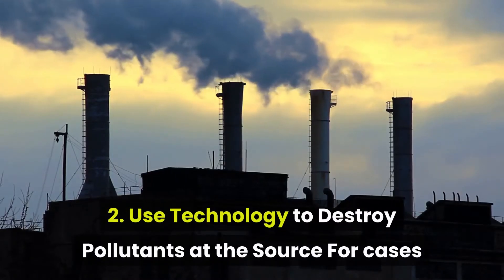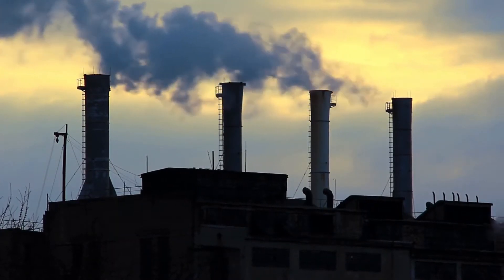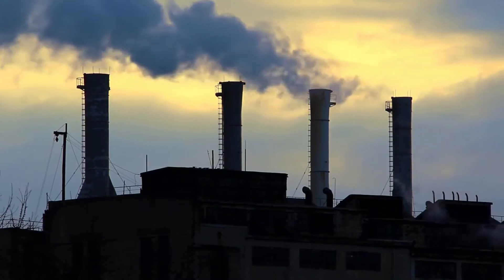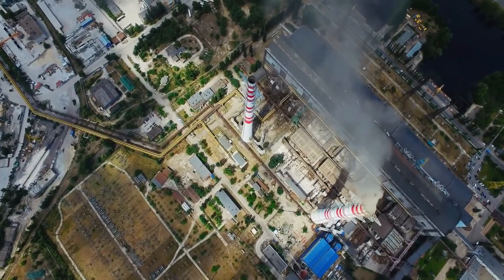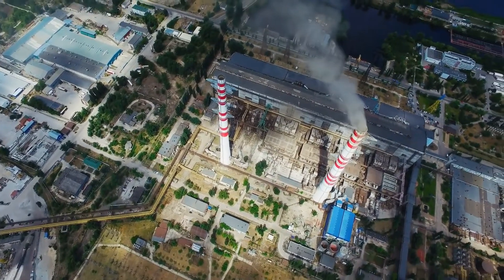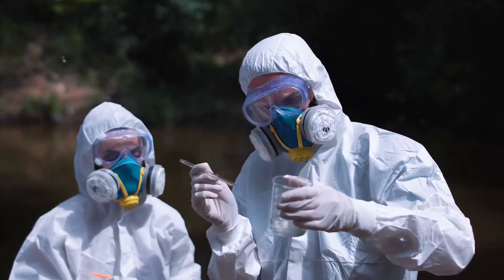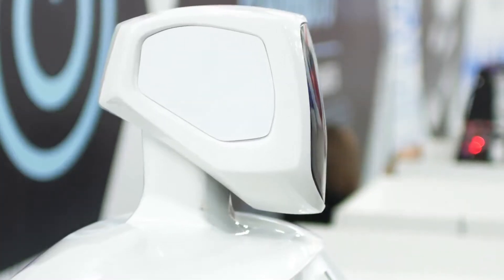2. Use technology to destroy pollutants at the source. For cases where it's not feasible to switch to clean energy immediately, some manufacturers turn to a variety of technologies to destroy air pollution at the source before it enters the Earth's atmosphere. These abatement technologies nullify the most destructive air pollutants and reduce the ecological footprint of manufacturing sites. Several mechanisms are available that provide this functionality, but not all of them are effective for every pollutant. Some of the relevant technologies include catalytic oxidizers — machines that use intense temperatures and chemical catalysts to render air pollutants down into their constituent compounds, which may then be harmlessly released.